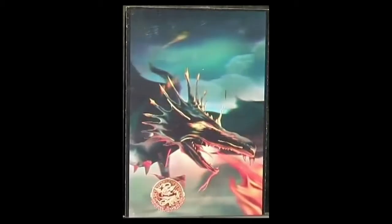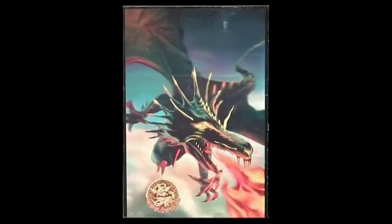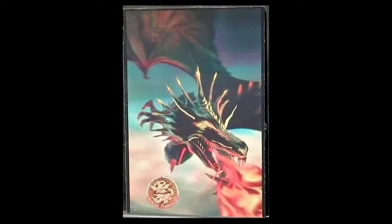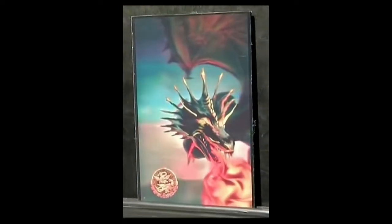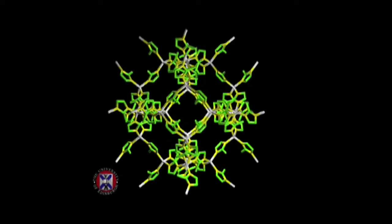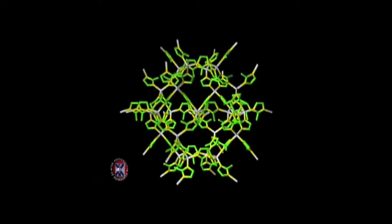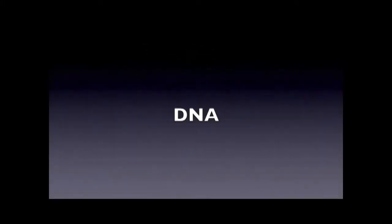Holoxica's holograms can present games, entertainment and adverts, and can be used in architecture and engineering design. The company is also engaged with scientists and medics to help them in their fields. The end result may aid the design of drugs or highlight growths or tumours in organs so that surgeons can plan operations more effectively.